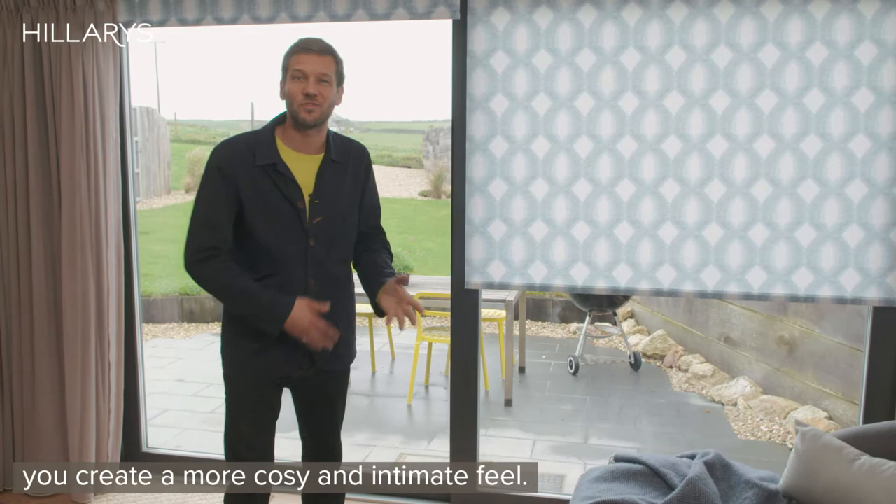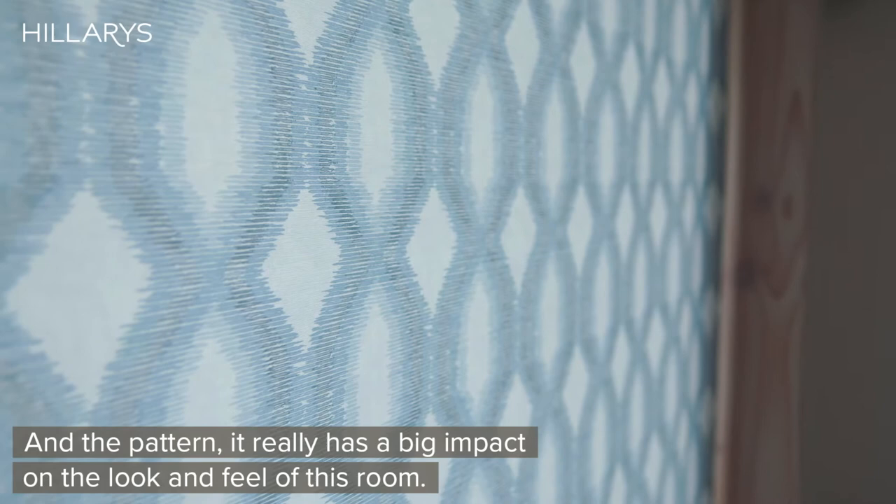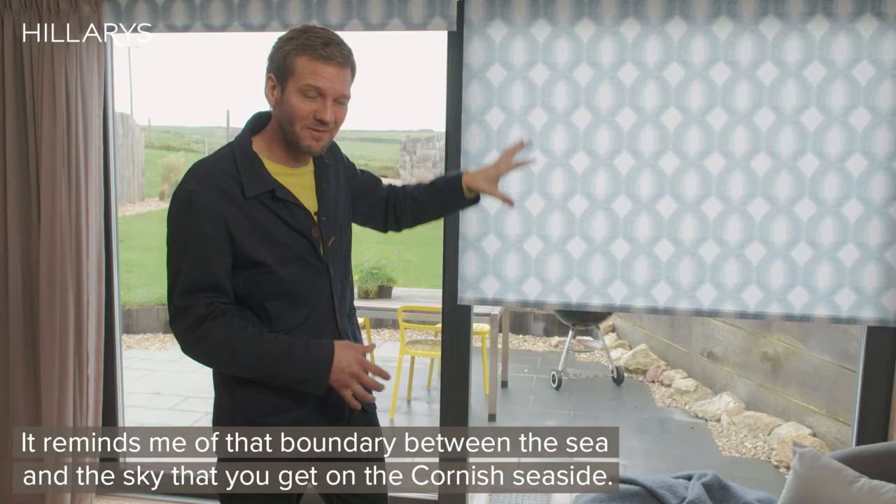And the pattern really has a big impact on the look and feel of this room. It reminds me of that boundary between the sea and the sky that you get on the Cornish seaside.